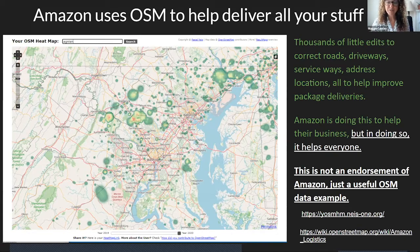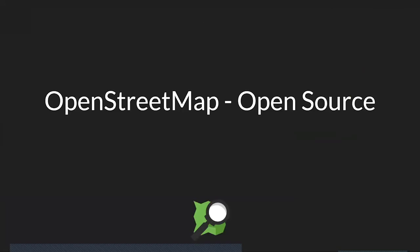Amazon uses OpenStreetMap to deliver your stuff, and fairly recently their couriers started correcting roads, driveways, service roads, and updating addresses. I'm not endorsing Amazon or any of these companies, but they're just useful data examples to show how much OpenStreetMap has grown and how many people rely on the data. Corporate editor participation in OpenStreetMap has increased drastically over the last few years — that slide I showed of growth of contributors was the number of edits made by these companies, not just the actual use of the data.